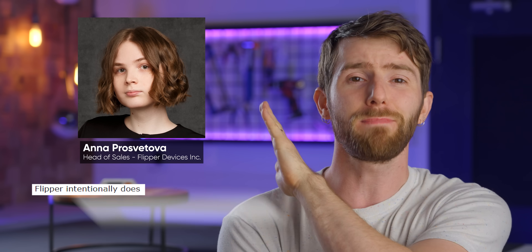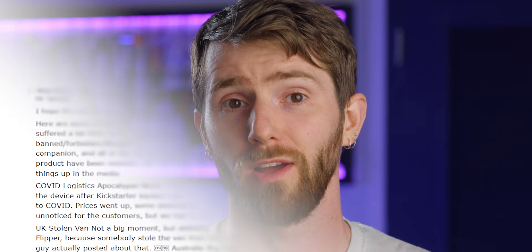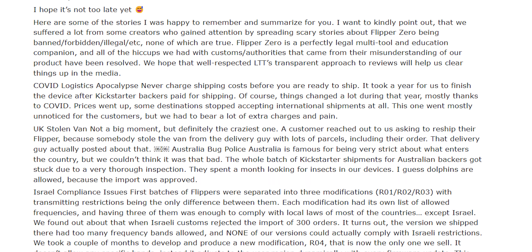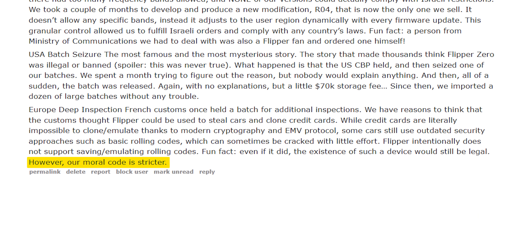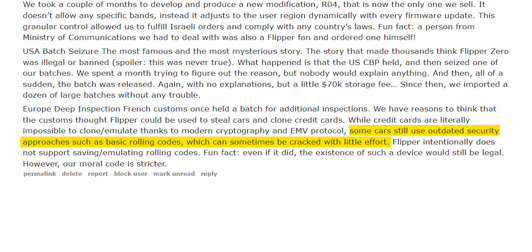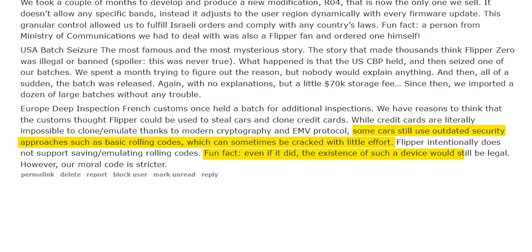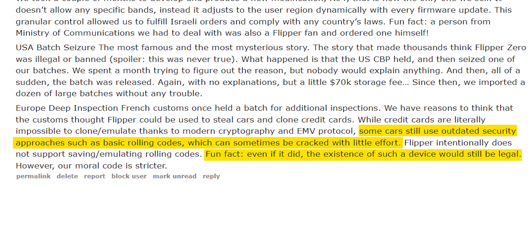According to Anna Prosvatova, Flipper's head of sales, the Zero is specifically designed to not break these systems. While she seems proud that Flipper's moral code is strict enough that you don't need to worry about your car being stolen with a Zero, she also points out that not only can rolling codes be beaten, but that if a device that performed such a function existed, it would also be legal. And she is absolutely right.